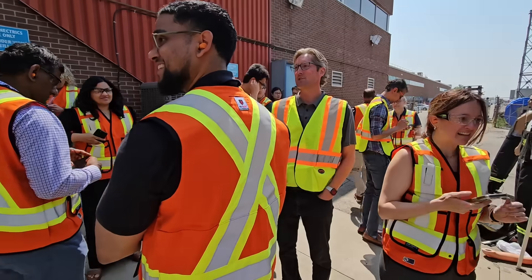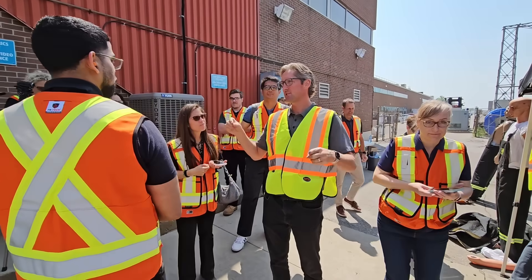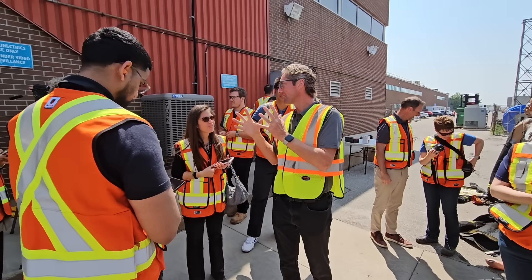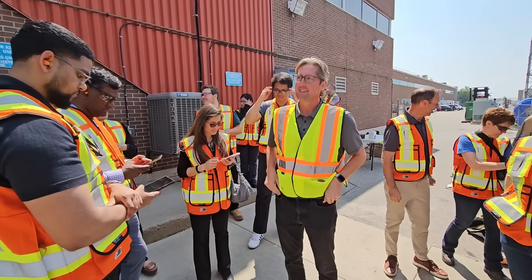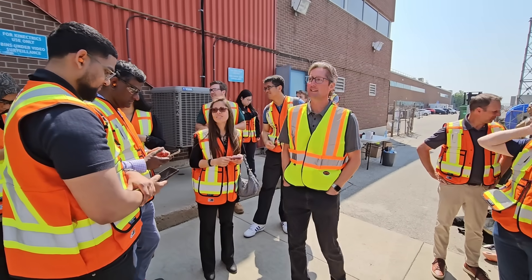One thing I like to see right away is this flame self-extinguishing. You get what we call afterglow in these situations - it heats up so much that it almost looks like it's on fire, but the fabric just glows like embers in a fire. We saw it snuff out really quick - that's what we look for.